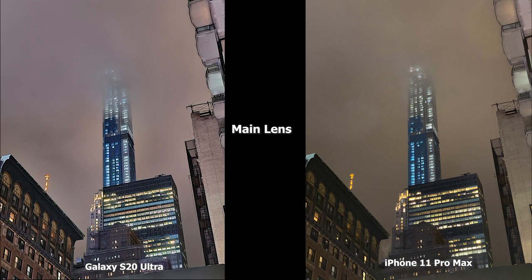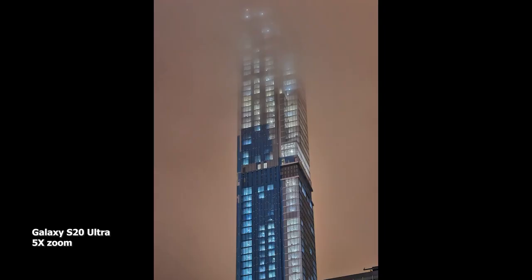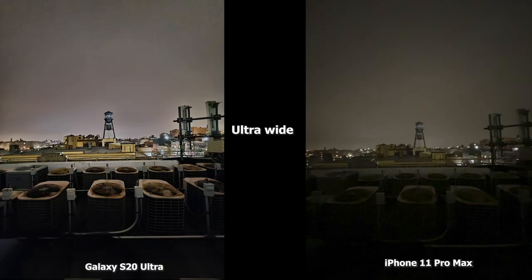Now this is a 5x zoom image. I just wanted to show you guys quickly what the S20 Ultra can do with its zoom at 5x in night mode.